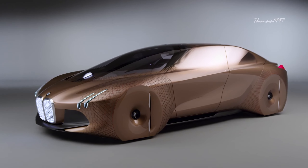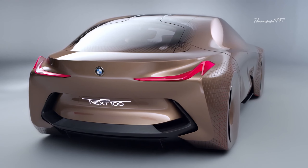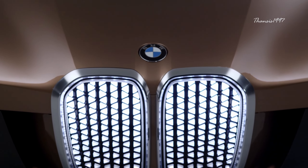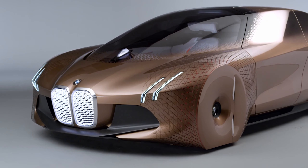From the outside, the car looks like something taken straight from a sci-fi film, with plenty of lights and almost no visible wheels. The kidney grille is still there, but the car doesn't actually need it for air intake — the grille has been repurposed to house all the sensors required for autonomous driving.